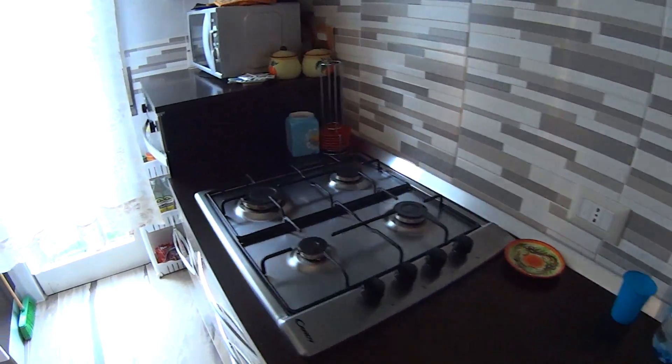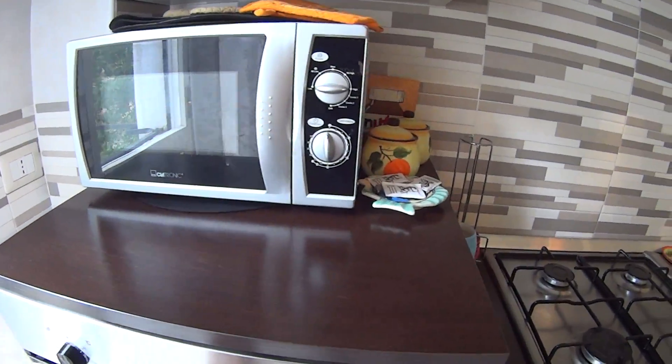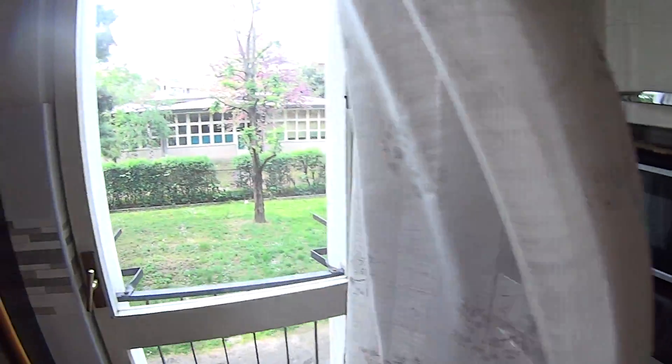There is a gas stove, a large oven and a microwave on top. We also have this French window overlooking an interior courtyard.